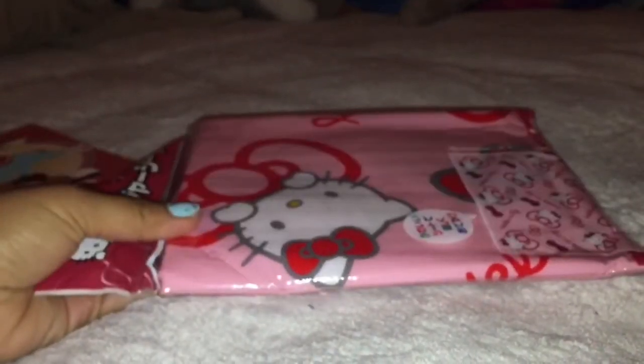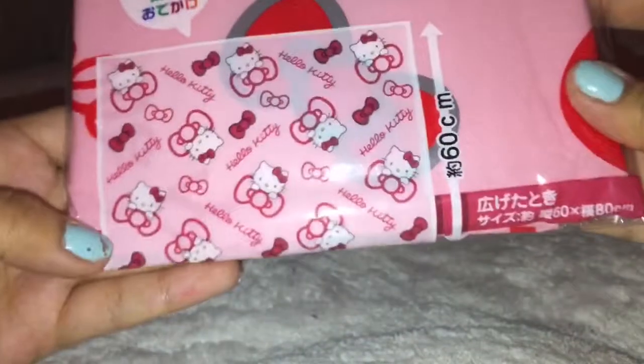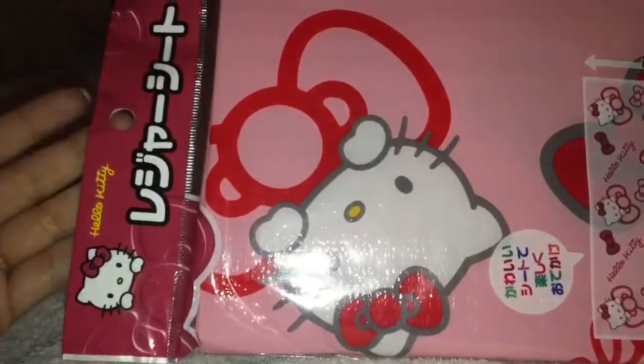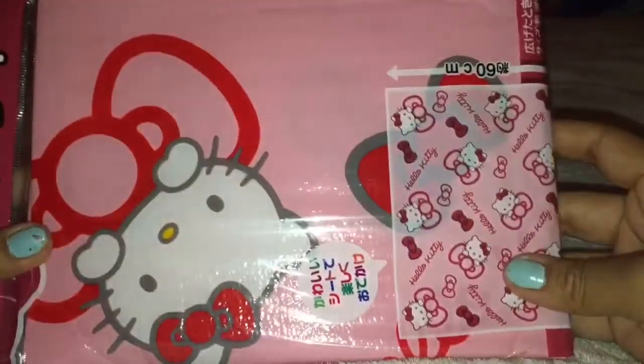I'll start with the big item first. So the first thing we traded for is this Hello Kitty leisure map. And this is really cute. I was really excited to get it. You guys will definitely be seeing this in my backgrounds or something. And this is the design on it.